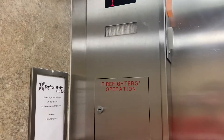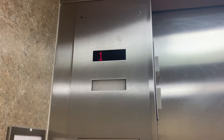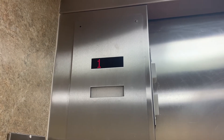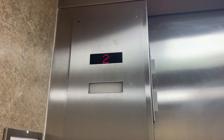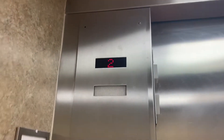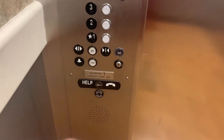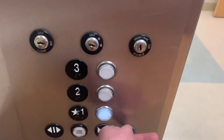This is the elevator at the Bayfront Medical Center in Punta Gorda, Florida. It's a 4,000-pound capacity. It has the directional chime as the indicator beep. There's the phone. Joint and Spine Center.